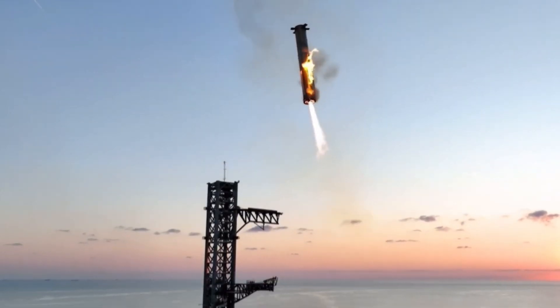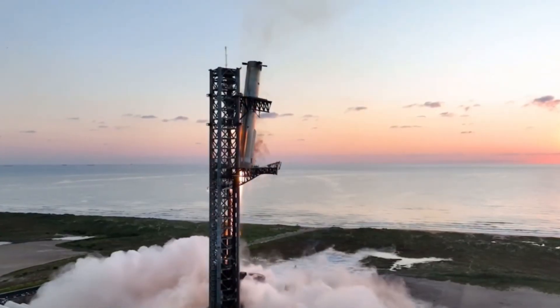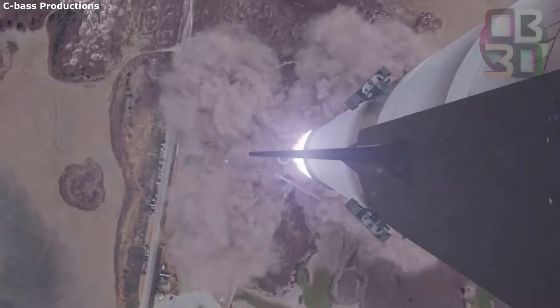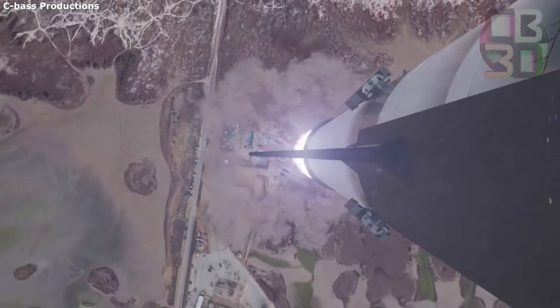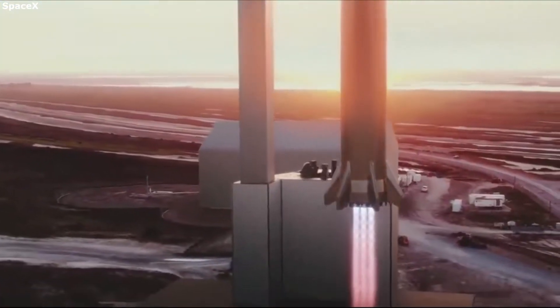While the fins remained functional and the booster was successfully caught by SpaceX's chopstick system, these signs of stress raised concerns. Despite these grid fin issues, booster 12's overall performance was a success, especially in terms of landing and recovery. However, the damage observed on the fins highlights a potential area for improvement. SpaceX is likely to focus on enhancing the material or design of these fins to withstand the intense conditions during re-entry.